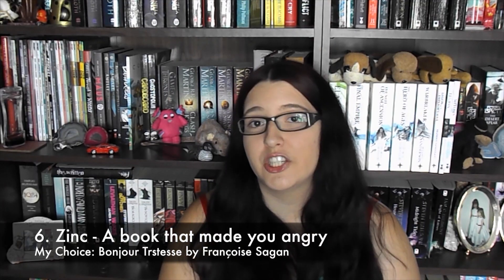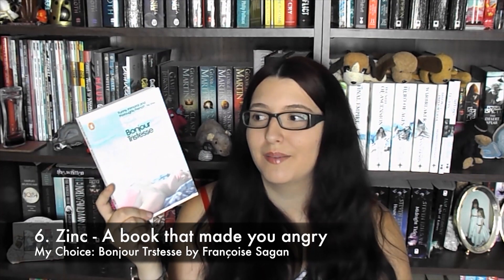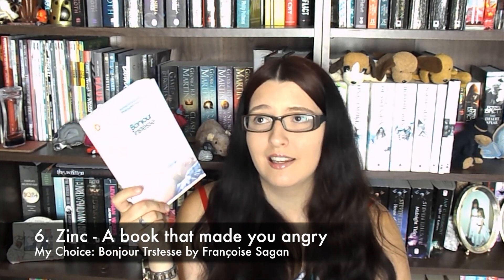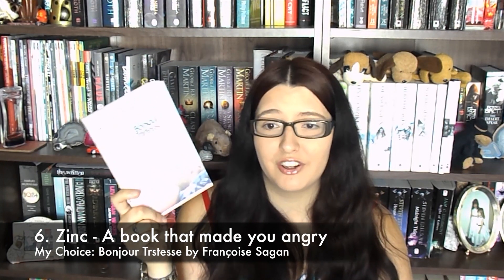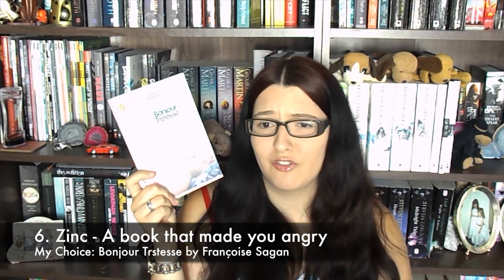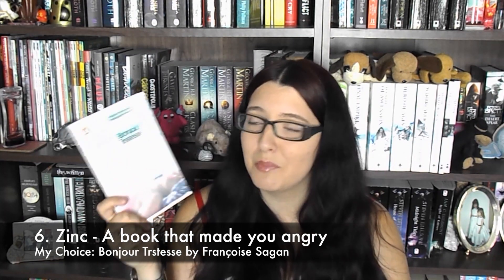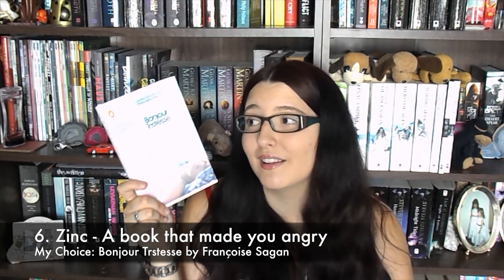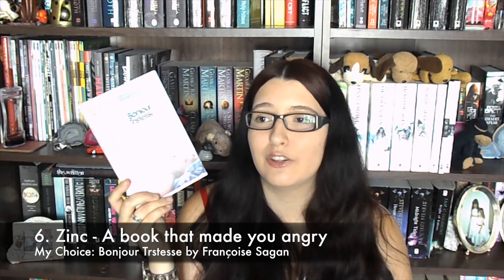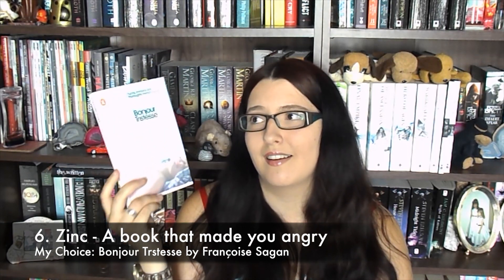Six is Zinc — name a book that made you feel angry. I'm going to choose Bonjour Tristesse, which I only just read. It didn't make me angry at the book, but the characters made me so annoyed because they were just idiots, all of them. The main character Cecile did not know anything — she was really dumb, and supposedly around 17 or 18. She does some really stupid, vindictive and nasty stuff to her family and tries to ruin things for her dad. This is a classic, which I don't often read, and it's an author I probably won't read more from. I only gave this one star, so I would not recommend it.